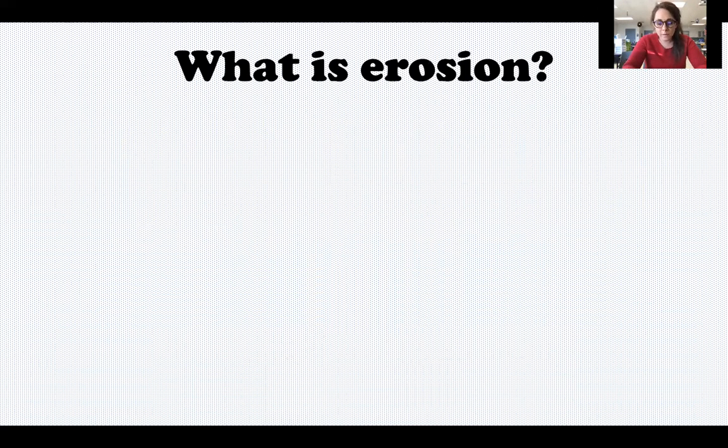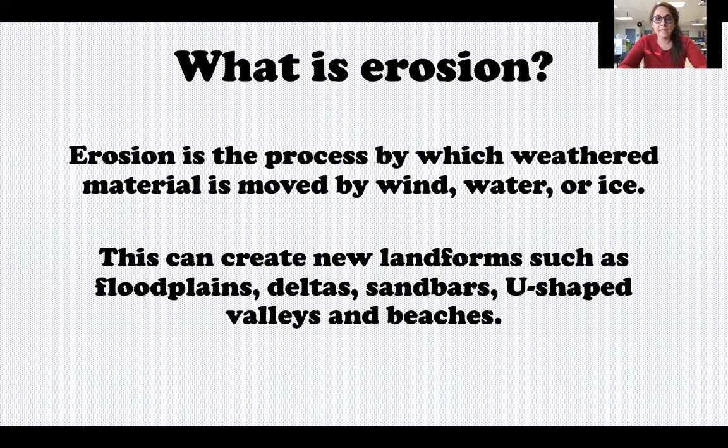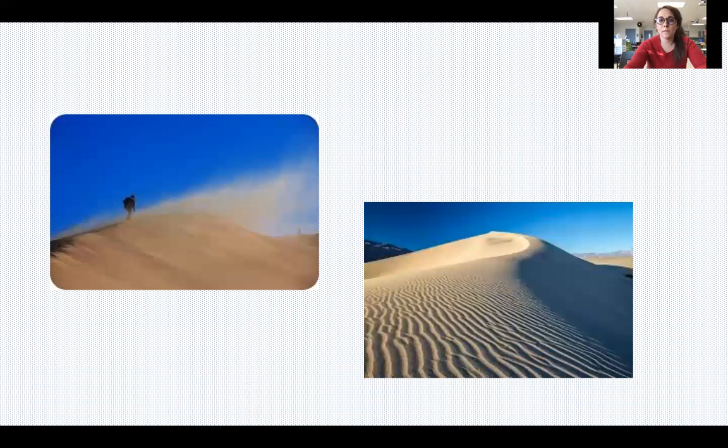So those are some different ways that rocks can be broken. The next one we're going to talk about is erosion. We said weathering breaks it, erosion takes it. Erosion is when these pieces are literally carried away and moved somewhere else. This can happen from wind, water, or ice, and can lead to new landforms.